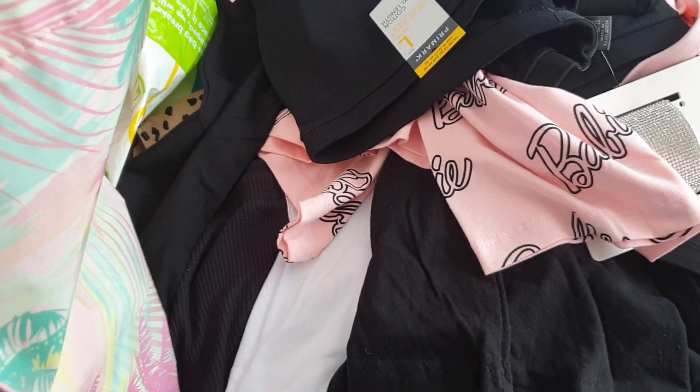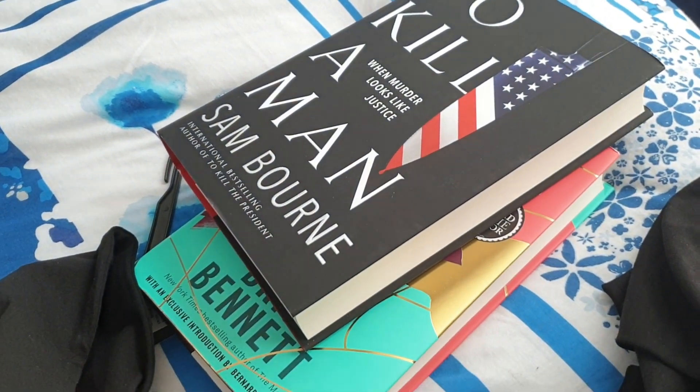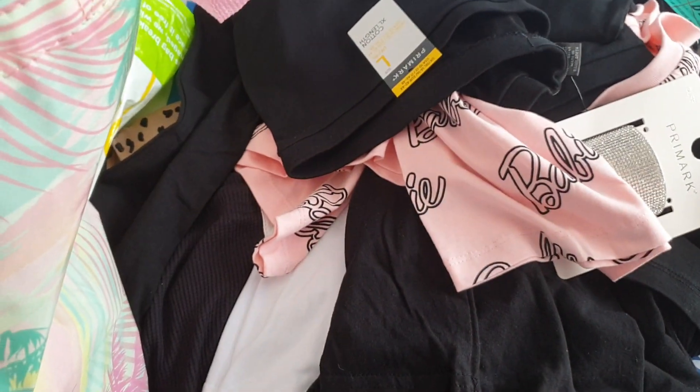I was a bit naughty but I also got two books. You know me, I'm a bookworm. So let me show you what I got — hope you enjoy watching.